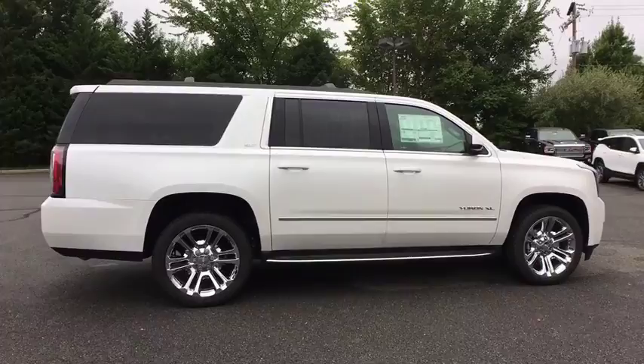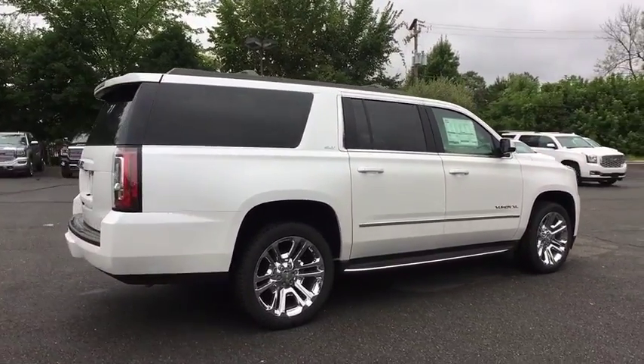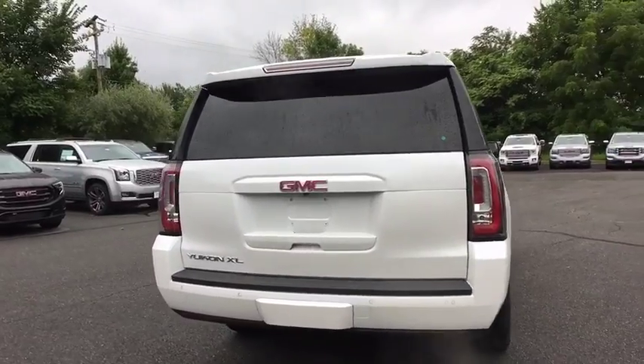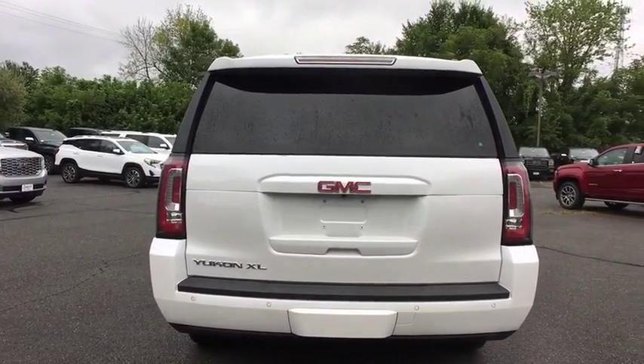Traction control, Bose sound system, power passenger seat, power liftgate, dual airbags, power steering, four-wheel disc brakes, auto dimming rear view mirror.